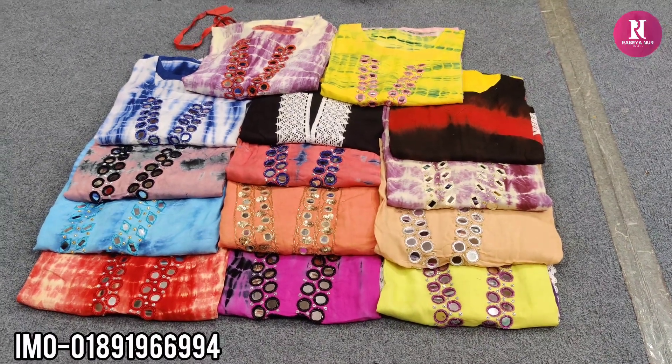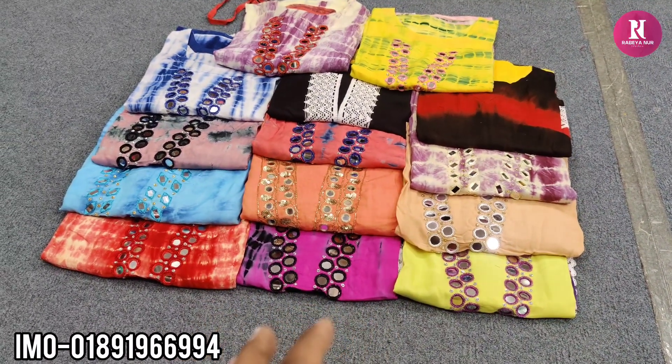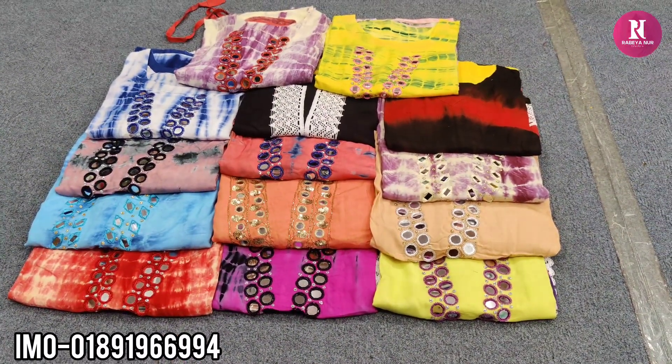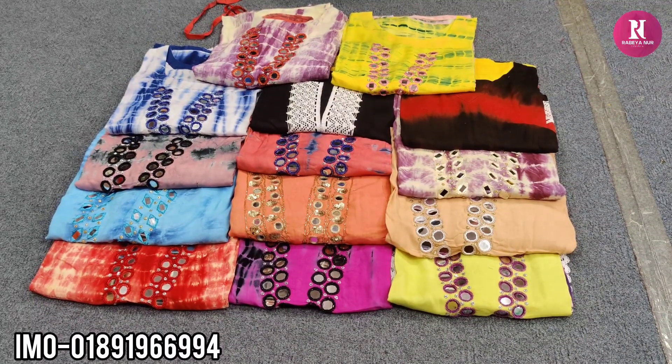Hello friends, Assalamualaikum. You can see the mirror as well as you can see. This is the AC cotone. This is the color. Let's see. I can see the color of the baby.